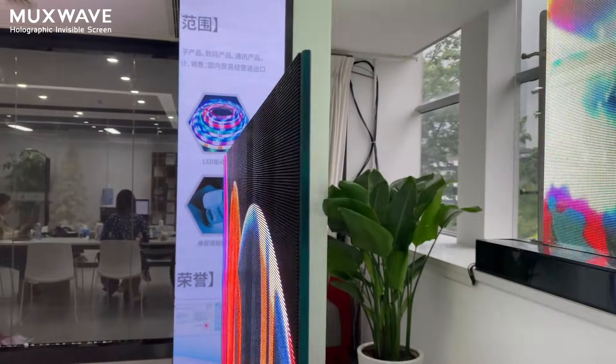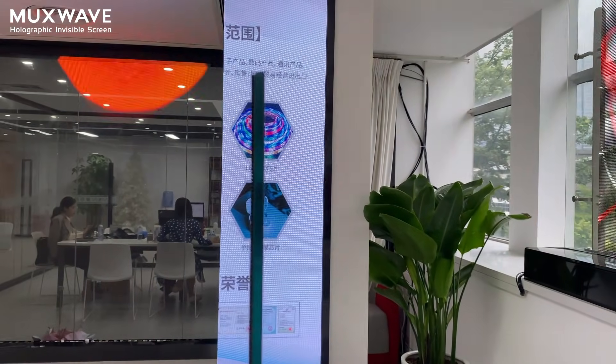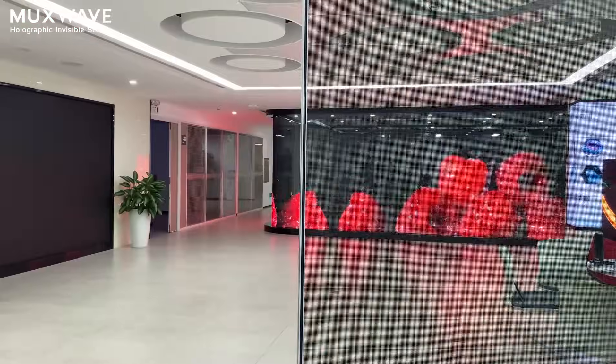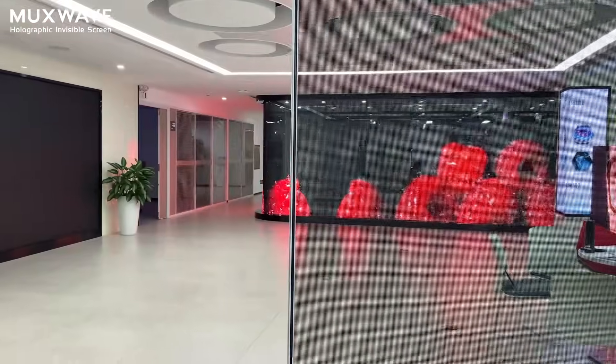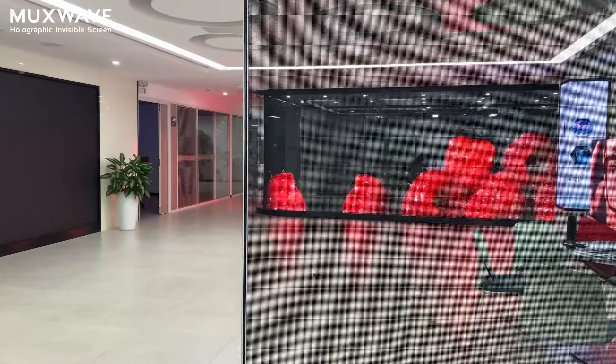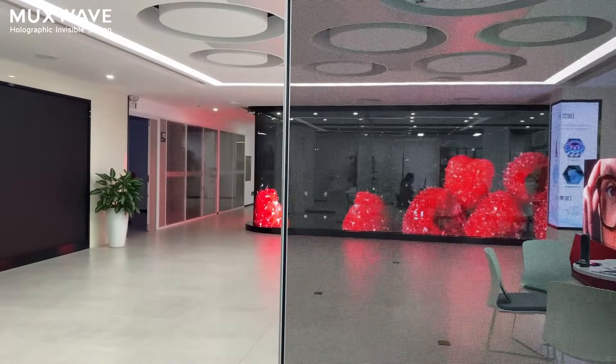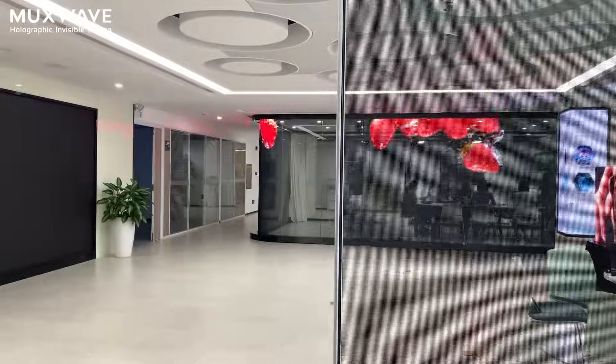When looking from the side, the display panel seamlessly adheres to the glass. It's super thin, at least 2 mm thick. It uses a mesh-like perforated display panel boasting an impressive 92% visual transparency, causing no disruption to the surrounding space.